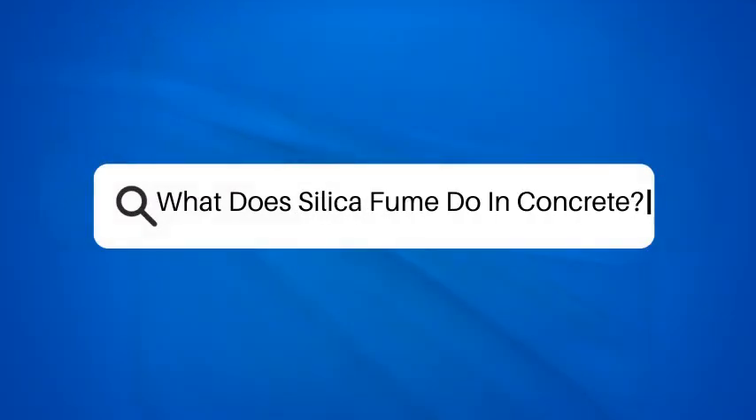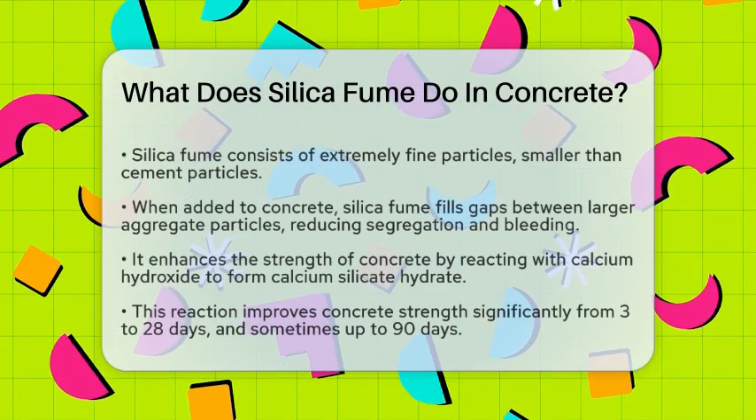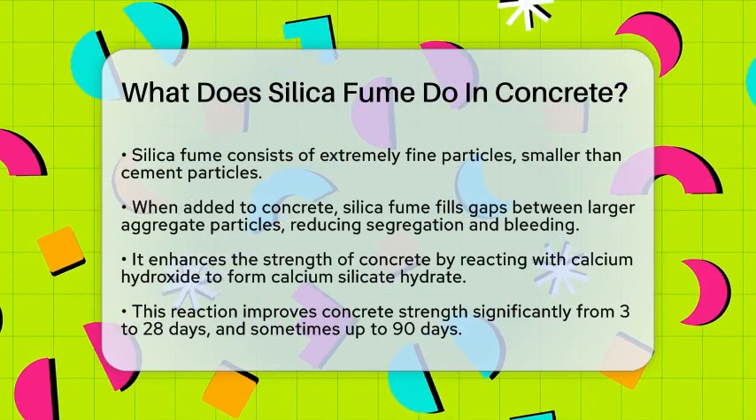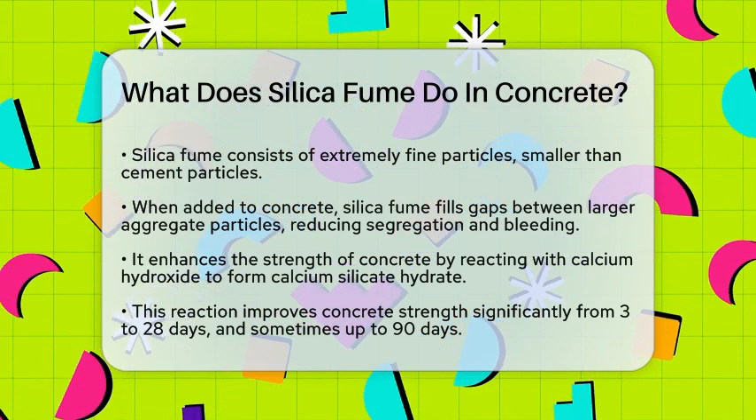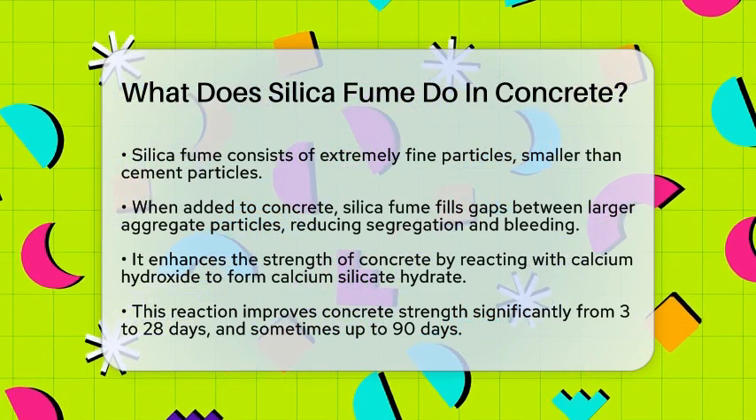What does silica fume do in concrete? If you're curious about how silica fume impacts concrete, you're about to uncover some fascinating benefits. Let's break it down step by step.